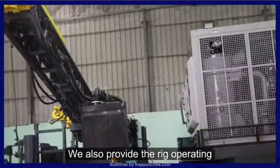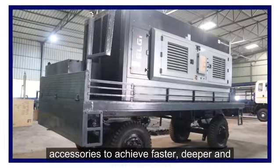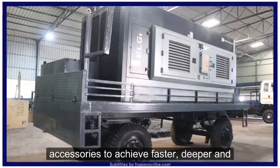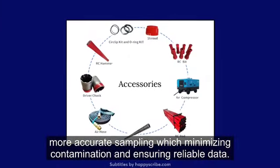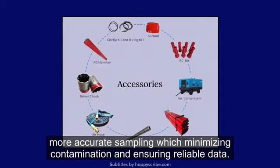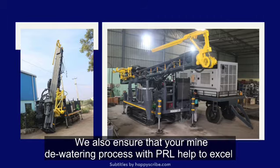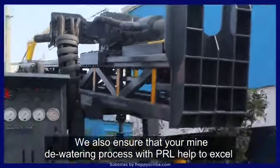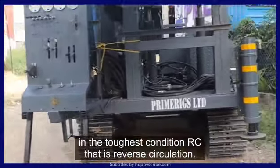We also provide the rig operating access to achieve faster, deeper, and more accurate sampling, minimizing contamination and ensuring reliable data. We also ensure that your mine dewatering process with PRL will excel in the toughest conditions.